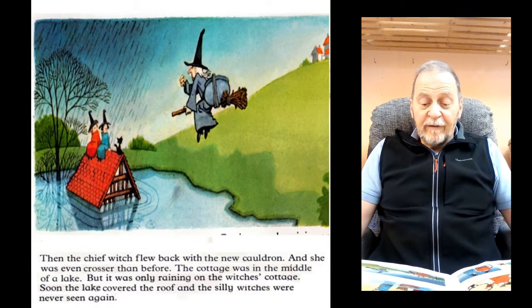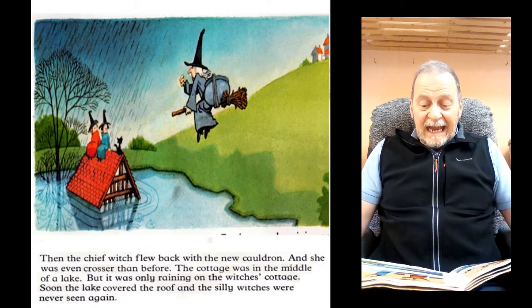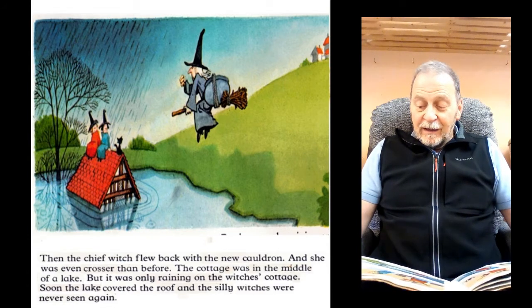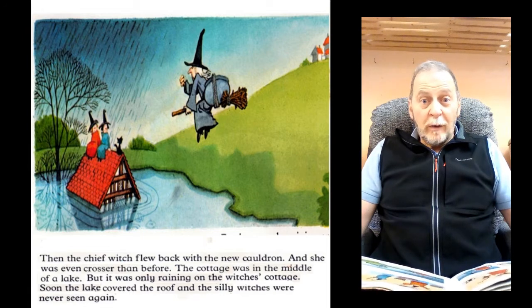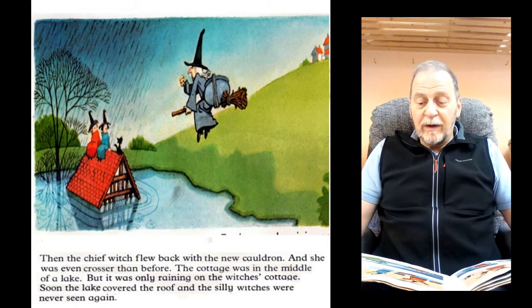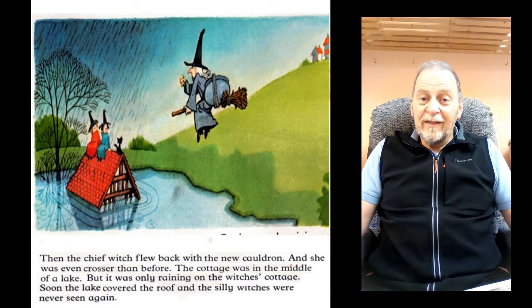Then the chief witch flew back with the new cauldron, and she was even crosser than before. The cottage was in the middle of a lake. But it was only raining on the witch's cottage. Soon the lake covered the roof and the silly witches were never seen again. The end.